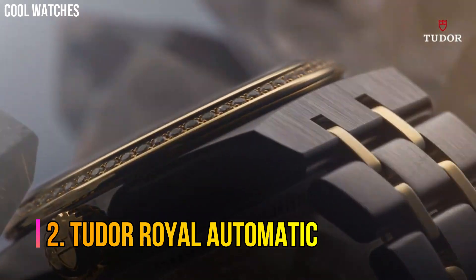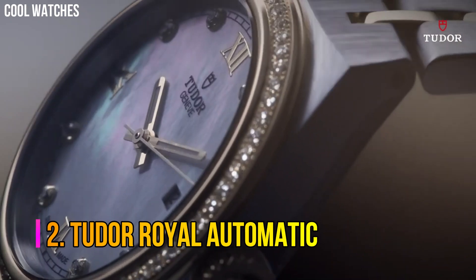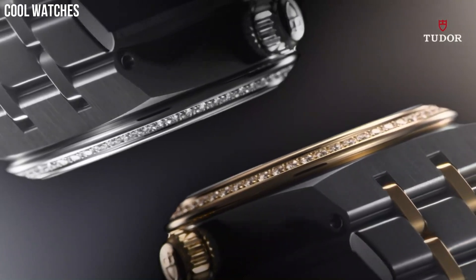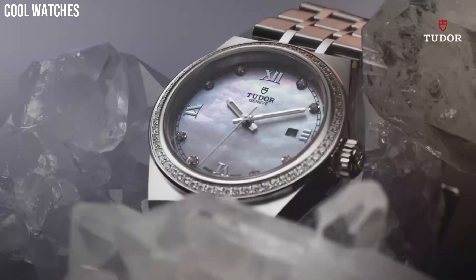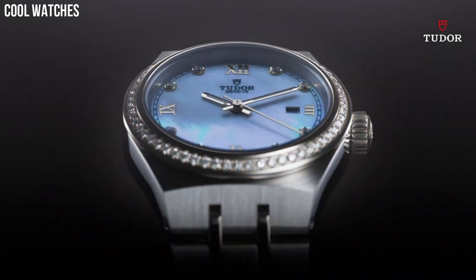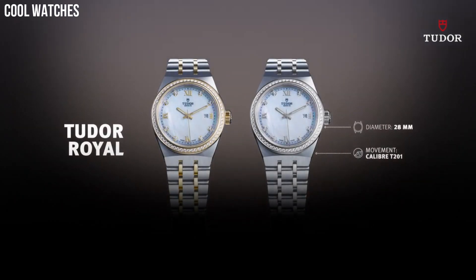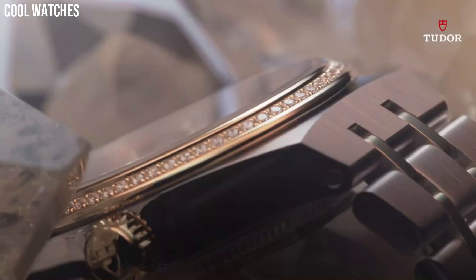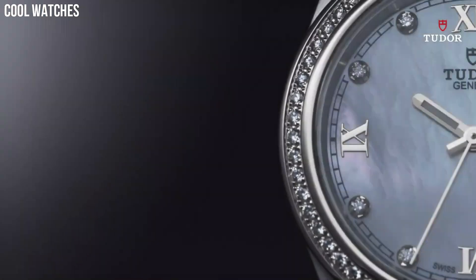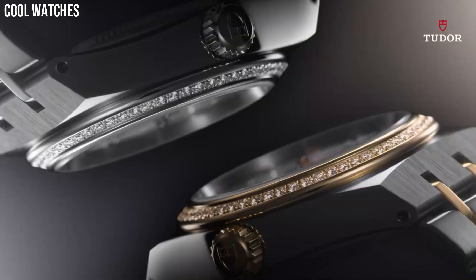Number 2: Tudor Royal Automatic. Silver dial enhanced by luminous silver-tone hands. Silver-tone stainless steel case with a silver-tone stainless steel band. Automatic movement. 100 meters, 330 feet water resistance. Fixed bezel. Scratch-resistant sapphire crystal. Solid case back. Fold over with push-button release clasp. Screw-down crown. Case size: 38 mm.